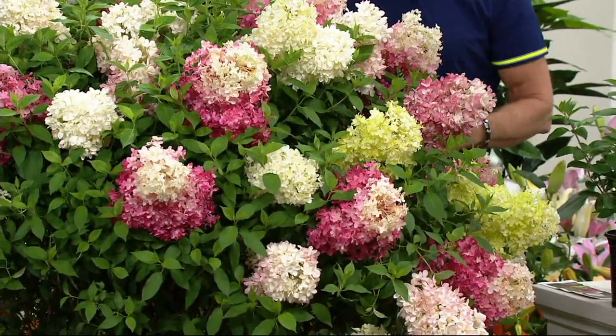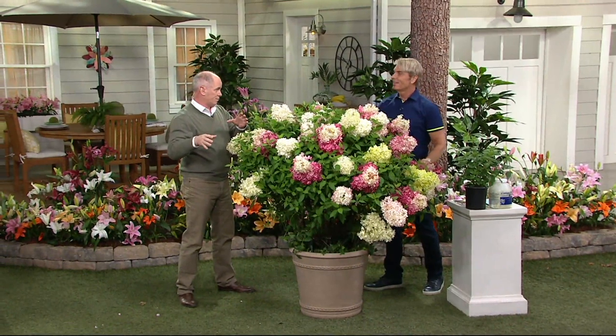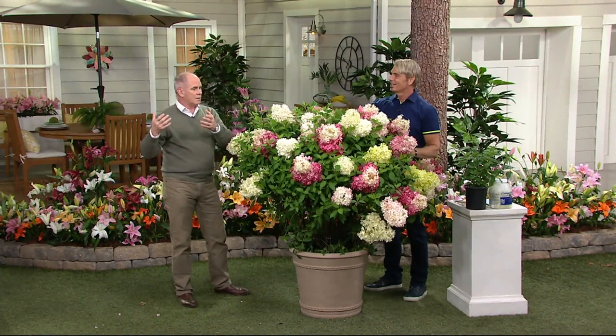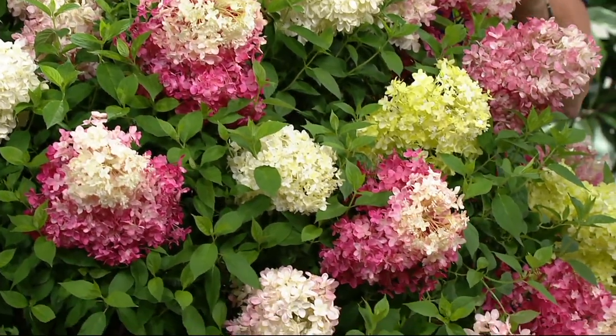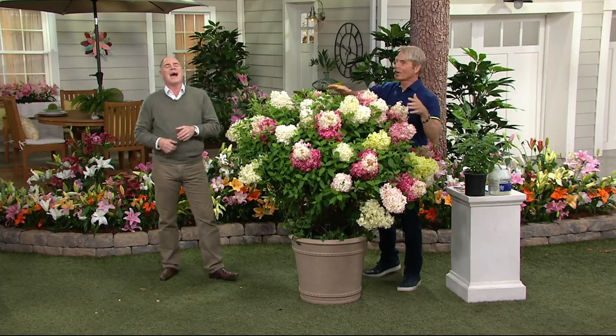Is this still an acid-loving plant? It's still an acid-loving plant — we're talking about your acid bloom booster. Normally the acid content of the soil controls what color a hydrangea becomes, but these will always be this color — Strawberry Vanilla. You'll always have this. This is not going to turn blue.